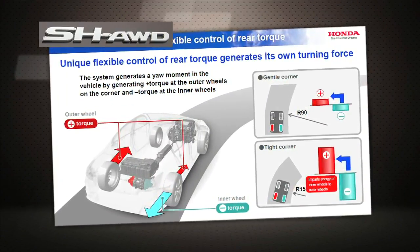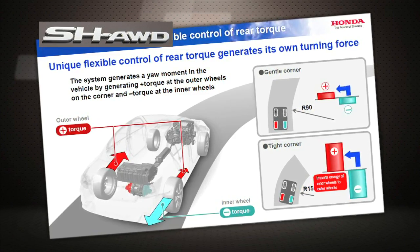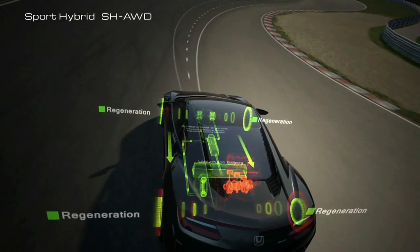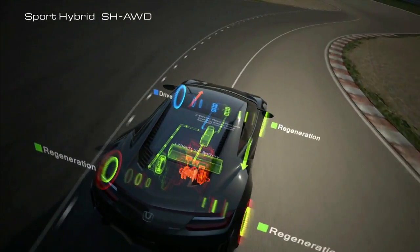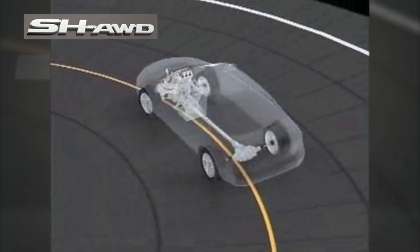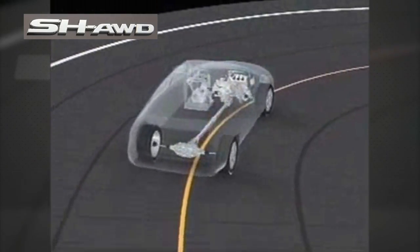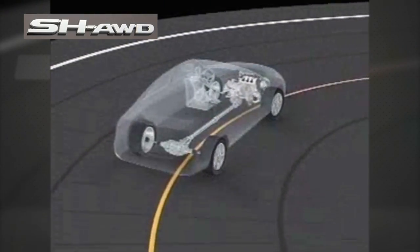Then in 2004, Honda brings out Super Handling All-Wheel Drive, the first that could bias power not just between the front and rear wheel sets, but also differently across the left and right rear wheels, using power for cornering in a completely new way that is still cutting edge. Simultaneous and continuous control ensures that the optimum amount of torque is always distributed to each of the four wheels.